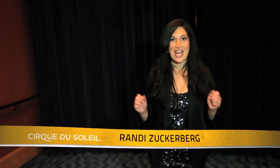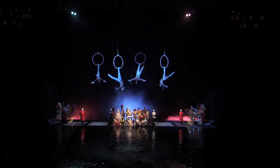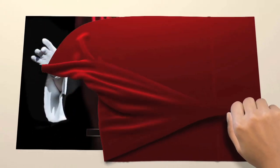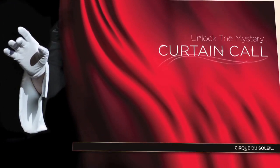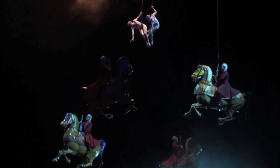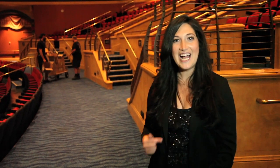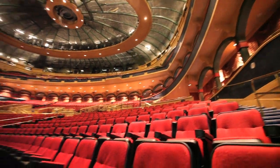Today we're going backstage at O, as O nears its 15th anniversary of production right here in the Bellagio Hotel. I'm hardly the first person to be standing in this theater — over six million people have come through to witness the magic that is O. But what we're going to be uncovering today are some of the exciting and amazing facts that go on behind the scenes at O to create what you see here.